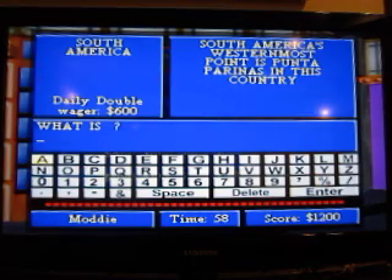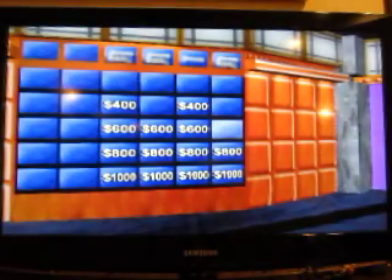South America's westernmost point is Punta Carinas in this country. What is Peru? Right. Go ahead.